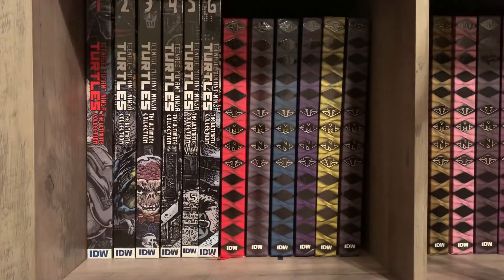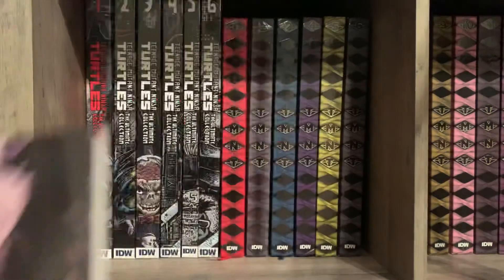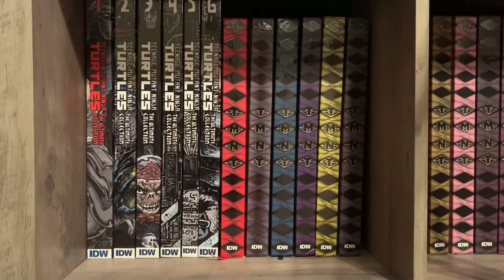One more book — this is the paperback version of Batman: The Dark Prince Charming. I've almost bought it a few times and never did. The one order I placed with In Stock Trades in the last couple of months was for TMNT — the IDW Collection volume 13. I ordered that when it came out and added Dark Prince Charming to push over the fifty-dollar free shipping threshold.